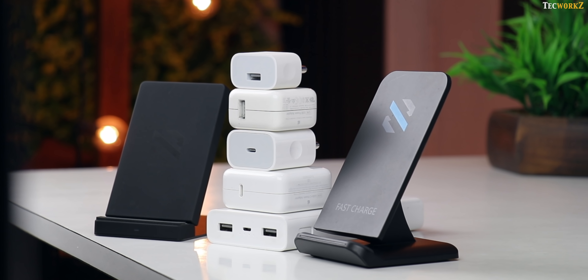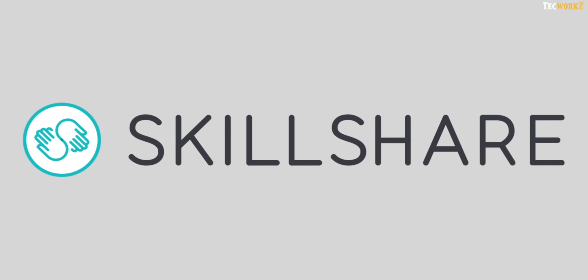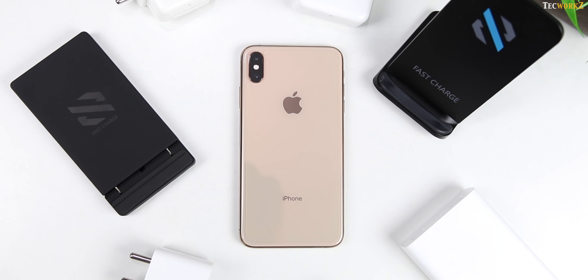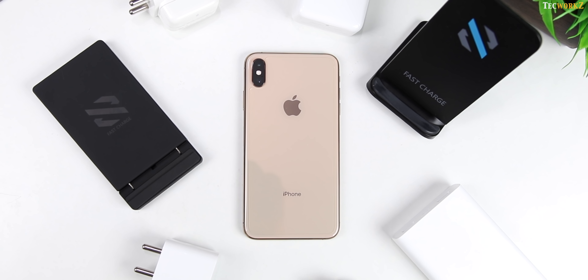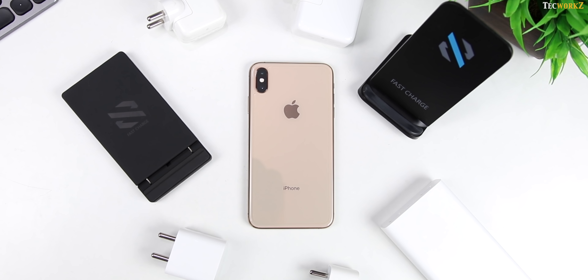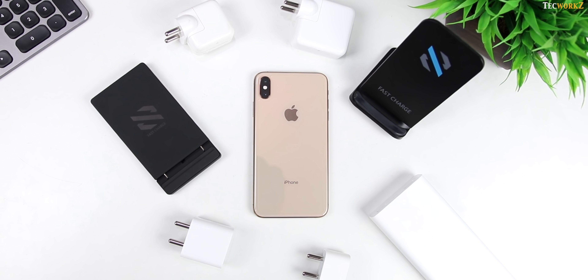That is it for this video, guys. A big shoutout to Skillshare for supporting the channel and sponsoring this video — make sure you check them out by clicking on the link in the description. Please hit the like button if you enjoyed this video, and subscribe to the channel for more quality tech videos. This has been Sagar, and I will catch you guys in the next video. Take care.